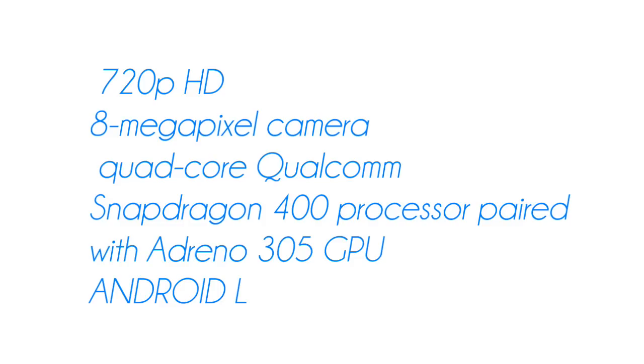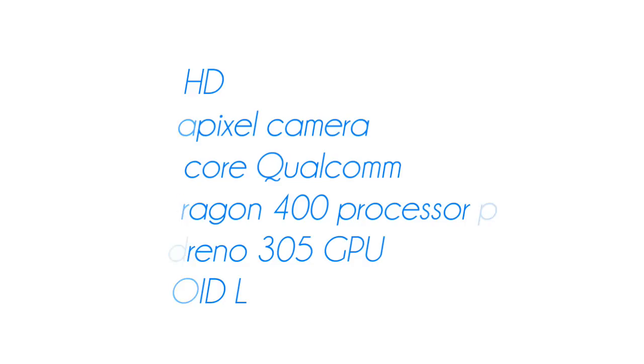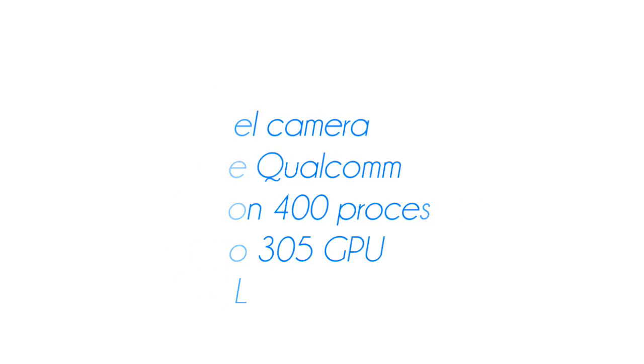The camera upgrade comes from the 5 megapixel camera, which is really nice since the Moto G's camera wasn't all that great. It's nice to see them update the camera. Of course, it's going to come with the latest version of Android, but that's pretty much all we know about the Moto G2.